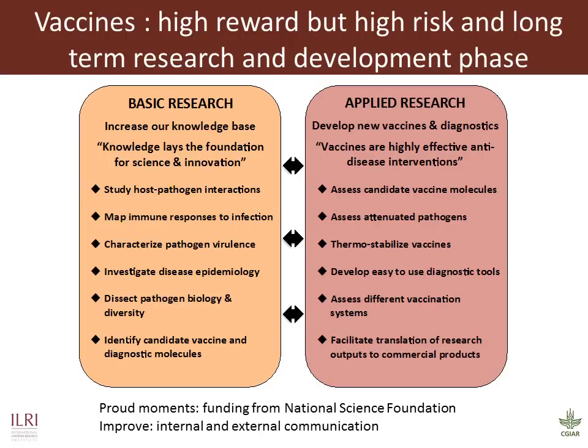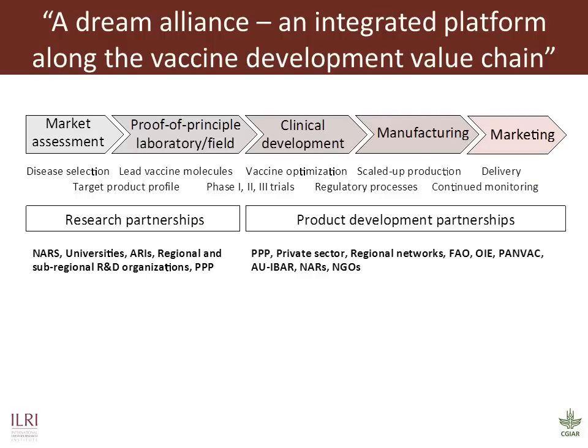A highlight was when we were successful in getting National Science Foundation support for our ECF and CBPP research, and we have subsequently got a creative no-cost extension for CBPP. This recognition of our science has led to additional opportunities. What we have not done too well is to communicate or contribute to other program activities, and hopefully the more regular program leader meetings that are now being convened among other initiatives will help to improve this.